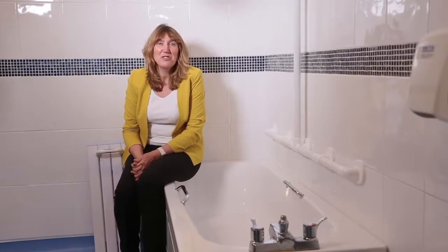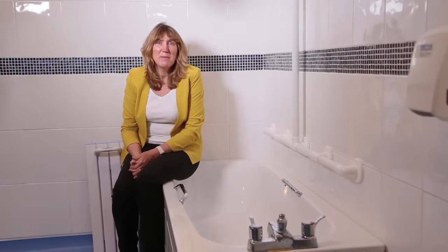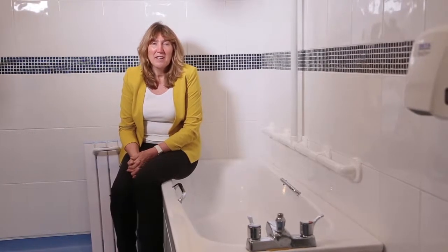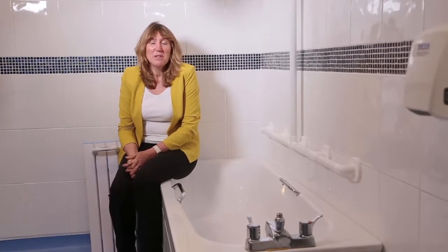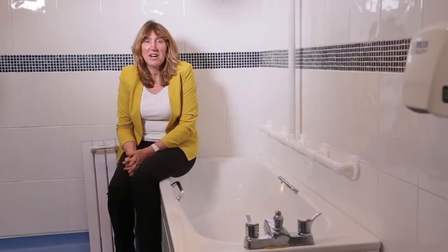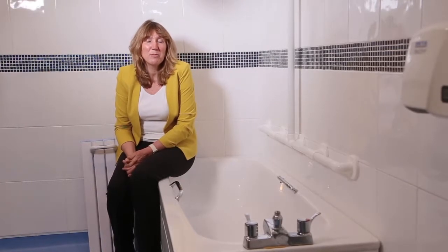Bathing and showering are valued activities, but for some people they may become difficult and even hazardous. However, there is a lot of equipment that can be used to assist someone to get in and out of the bath and to access the overbath shower both safely and comfortably.